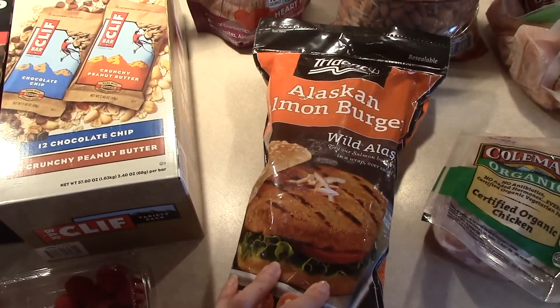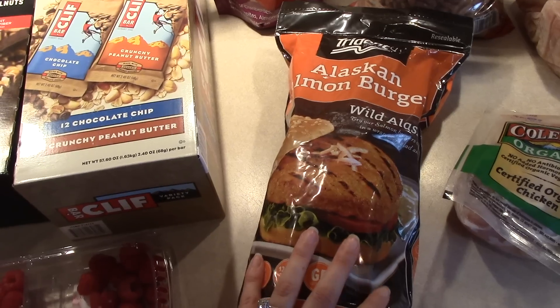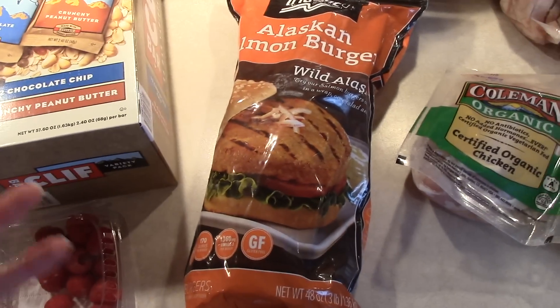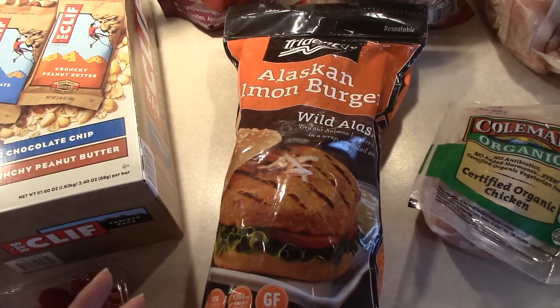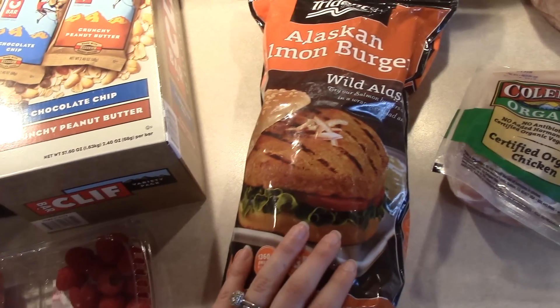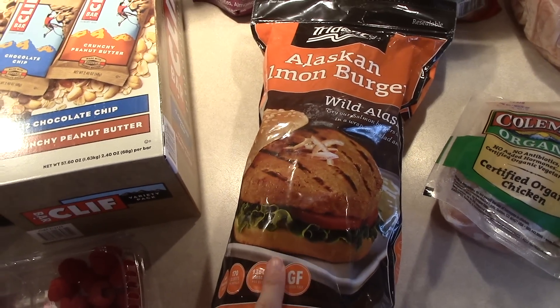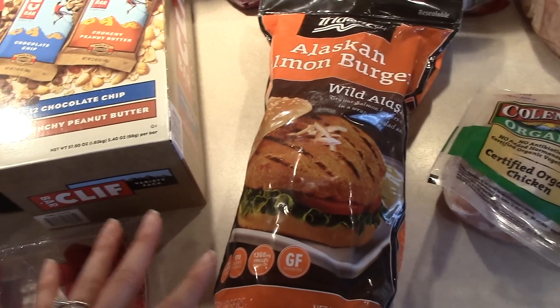I also got a bag of frozen wild salmon burgers. I really, really like these. The ingredients are pretty good — obviously just eating a plain salmon fillet is better — but these are really good and easy. I've been eating them a lot for lunch lately. They have a good, very mild seasoning flavor to them, which I like.